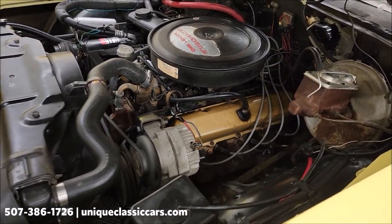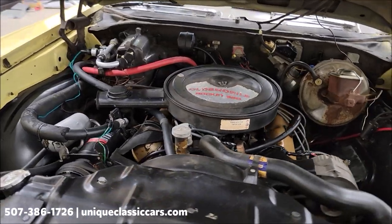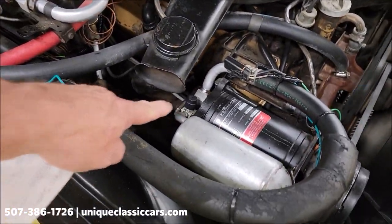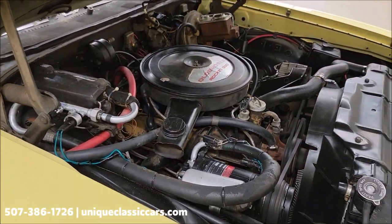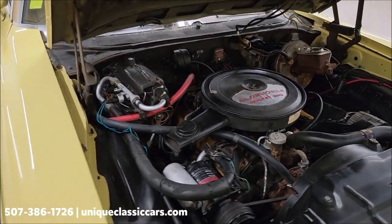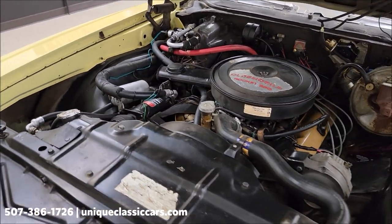We've got the 350 V8, power steering, power brakes. AC is also being converted — no longer R12. It's a smooth running, very original looking engine bay.